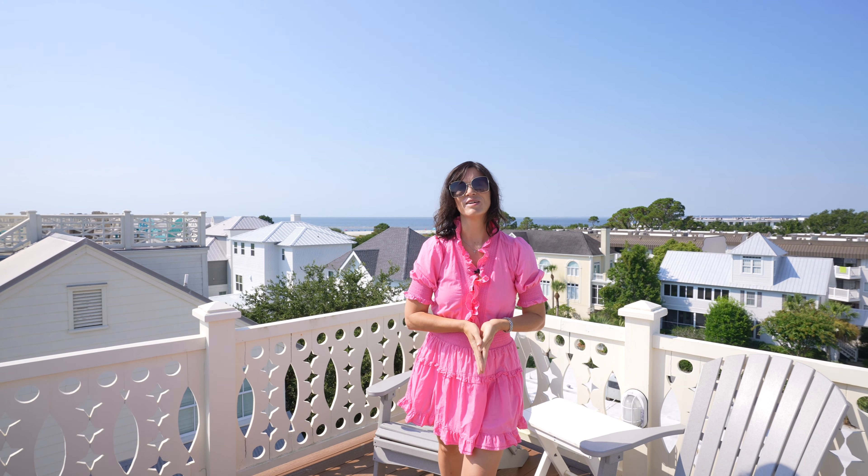Give us a call today to see 21 Sea Oats. It's an amazing property that will fit all of your needs.